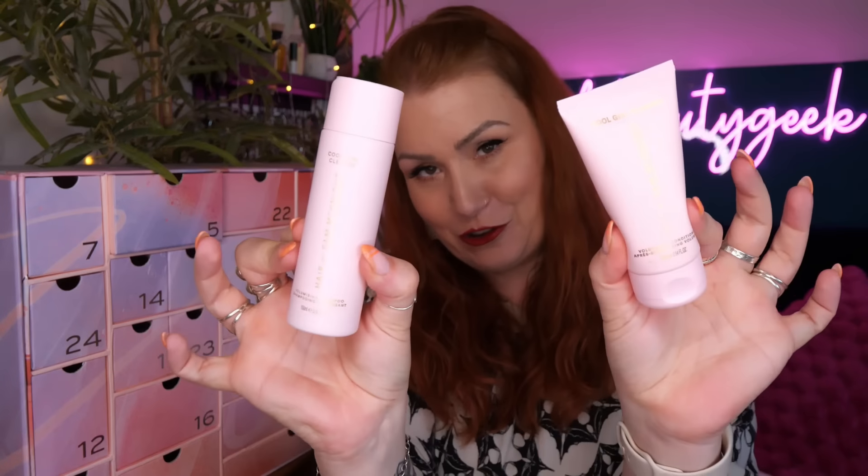I have got tape-in extensions, so I've got a lot of volume at the moment, but my natural hair is very flat and fine. It says it thickens the hair whilst nourishing and adding soft body; the conditioner is fermented with rice water for shine and strength. It smells really nice - natural but fresh. So that's the shampoo and conditioner duo by Sam McKnight.